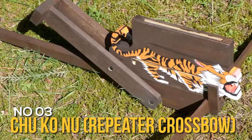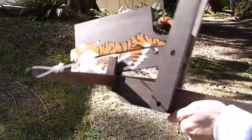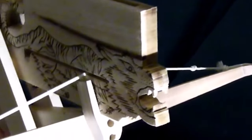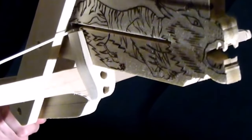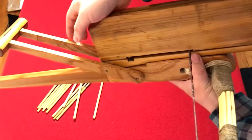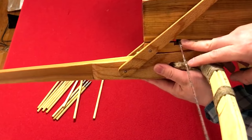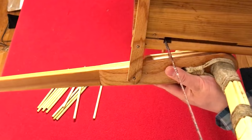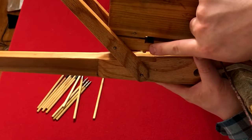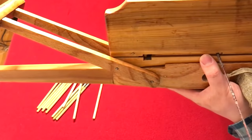Number 3: Chuukonu repeater crossbow. The Chuukonu, an ancient Chinese invention, exemplifies the advanced weaponry design of its era, surpassing contemporary global innovations. Also known as the repeater crossbow, it was a groundbreaking weapon dating back almost 2,000 years. It combined the actions of spanning, loading, and firing into one swift motion, significantly increasing the rate of fire. Common during the Ming Dynasty, it featured a gravity-fed, top-mounted magazine allowing for rapid reloading. The Chuukonu had an effective range of about 230 feet (70 meters) and a maximum range of 600 feet (180 meters). Though not designed for offensive use, its capability to shoot up to 10 bolts in 20 seconds made it an effective defensive weapon for safeguarding gateways or doors. The bolts, although lighter and less lethal than larger bows, were often tipped with poison, making even minor wounds potentially fatal.